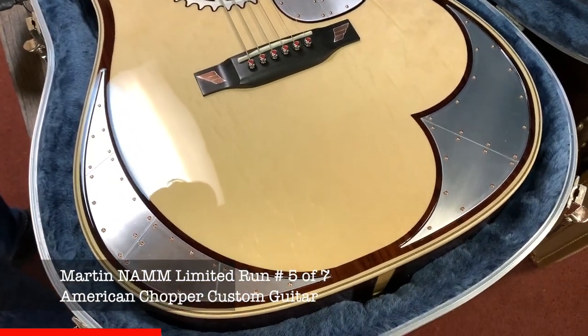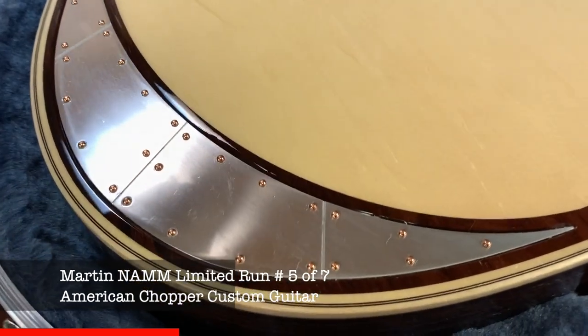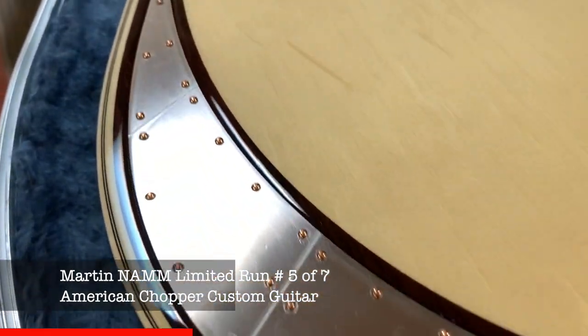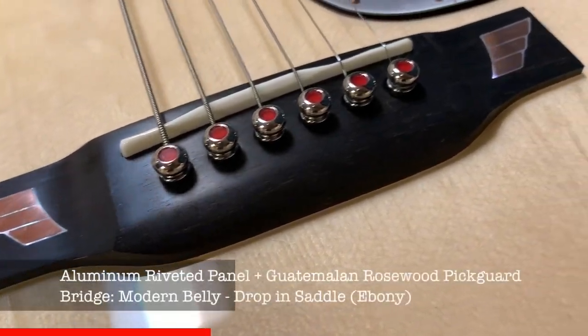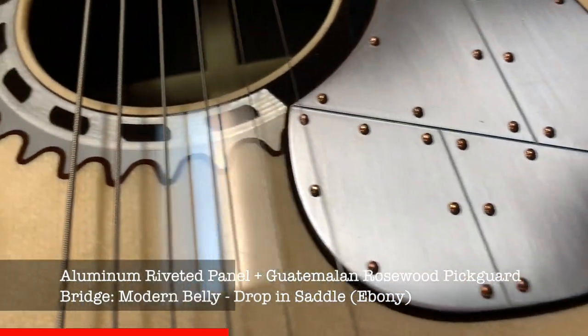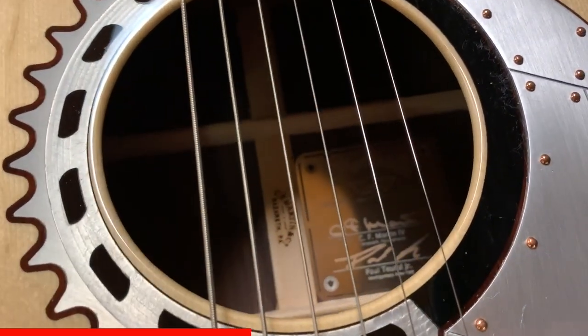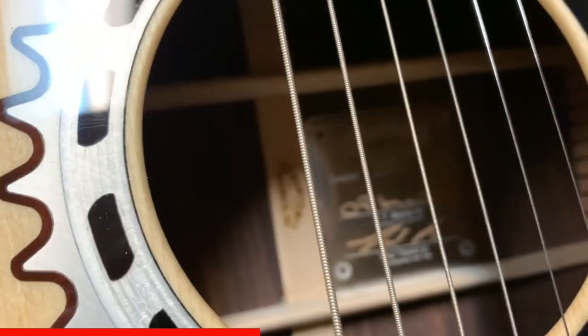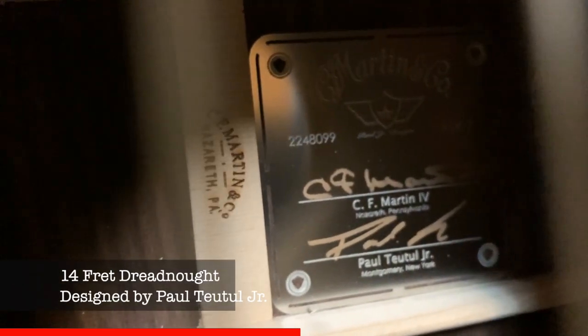One of the limited edition choppers. I believe this is number seven. It's great. But this is definitely one of the most unique Martins that they've made over the last several years. A very limited edition — only seven.